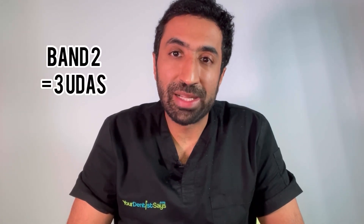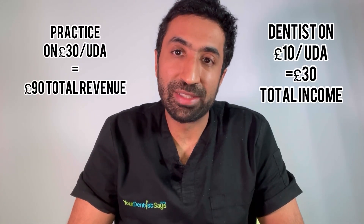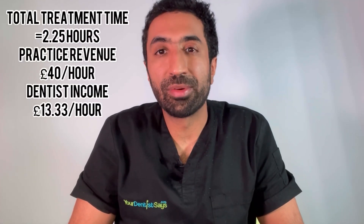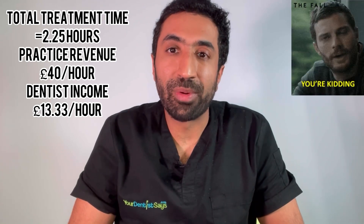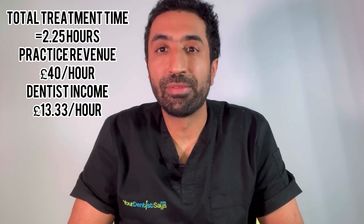Now let's look at the same course of treatment if it was provided on the NHS. As I said, it's a Band 2 which equates to three UDAs, so your practice if they're on a UDA rate of £30 would earn £90 in total, which would equate to just £40 per hour for the practice. And your dentist, as I said, is going to get just three UDAs, which equates to £13.33 per hour for your dentist.